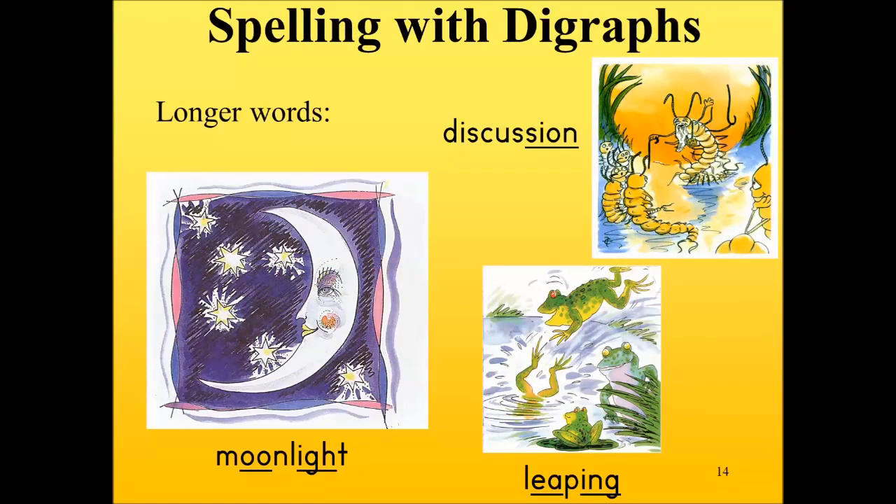When we use both basic sounds and digraphs, we are covering an enormous amount of English spelling. Other examples shown are 'moonlight' — M-OO-N-L-I-T; 'leaping' — L-EE-P-ing; and 'discussion' — D-I-S-K-A-S-shun.